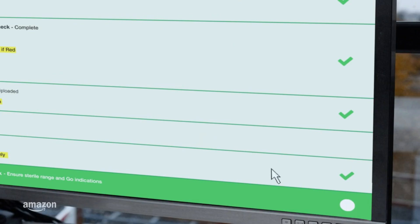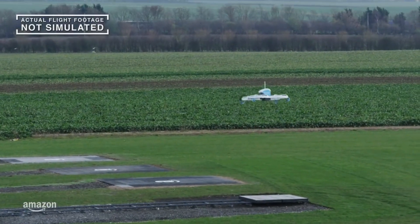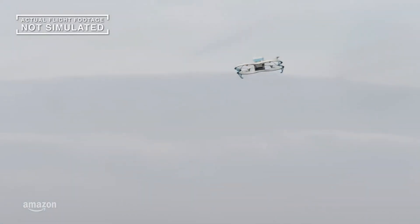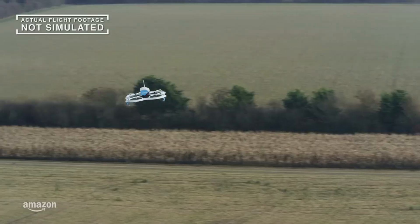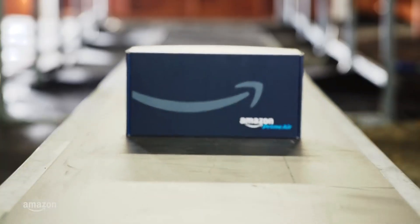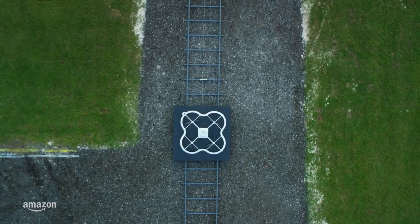The drones have a maximum flying altitude of 120 meters and can reach speeds of up to 80 kilometers per hour. As technology advances, Amazon continues to enhance the design and features of its delivery drones, including the development of a drone tower for launching and returning the drones with orders.